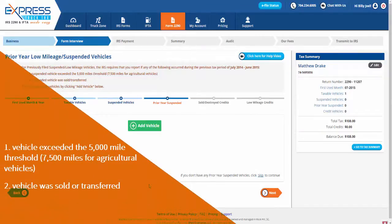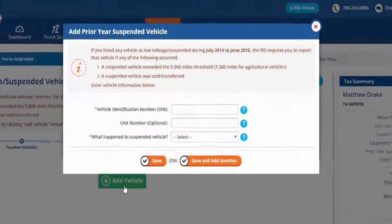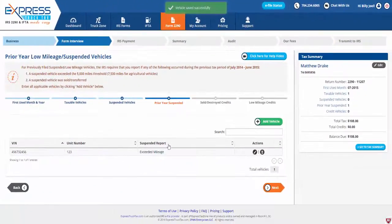The vehicle exceeded the 5,000-mile threshold, or 7,500 miles for agricultural vehicles, or the vehicle was sold or transferred. Enter all applicable vehicles by clicking Add Vehicle. Here you can enter the vehicle identification number, unit number, and the reason the vehicle was suspended. Click Save and add another if you have more than one suspended vehicle to enter, or click Save to add your prior year suspended vehicle's details.